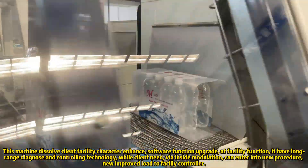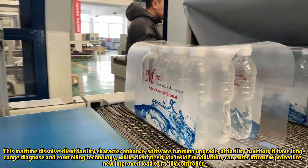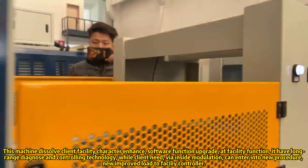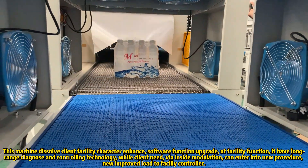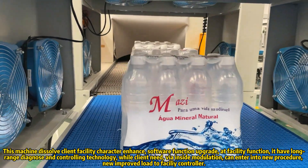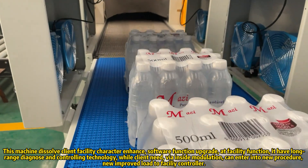This machine integrates client facility characteristics and enhanced software functions for facility upgrades. It features long-range diagnosis and controlling technology. When the client needs in-line modulation, new procedures and improvements can be loaded directly to the facility controller.